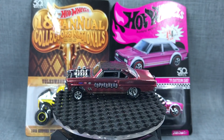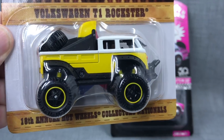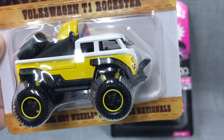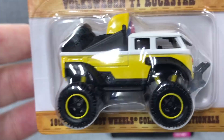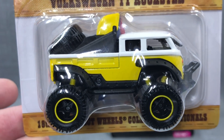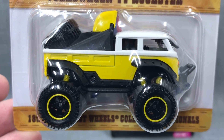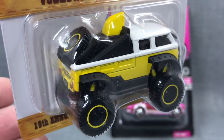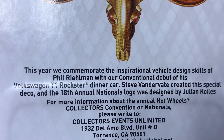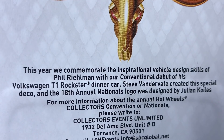All right, let's get on to the next two models. Have you ever seen this before? You probably haven't because it's brand new. The dinner — as I've talked about in the convention showcase I did a week or so ago — the dinner is always on Thursday night. It usually honors someone affiliated with Hot Wheels, usually a designer. And in this case it was Phil Realman, who designed this brand new Volkswagen T1 Rockster.